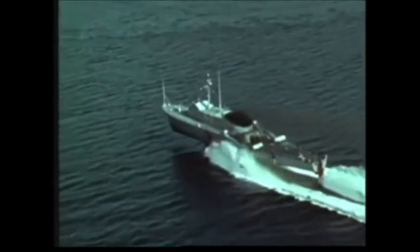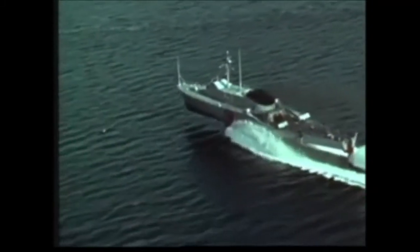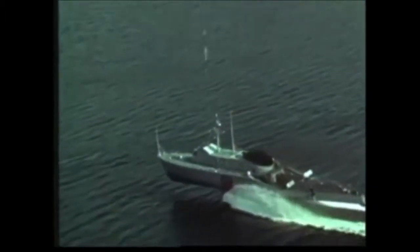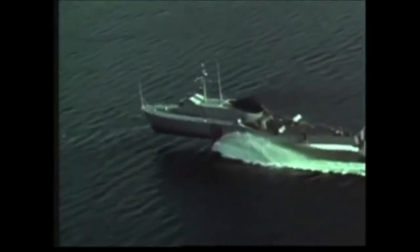This is a hydrofoil. She is the descendant of a concept more than 75 years old. But because of modern technology, she now has a bright future in the United States Navy.